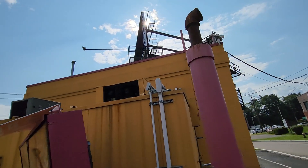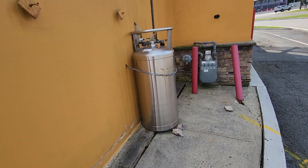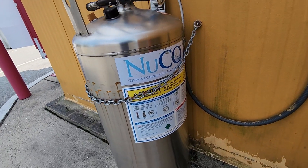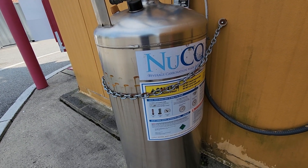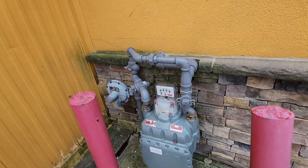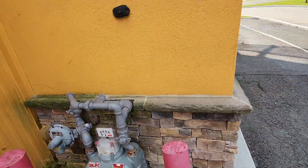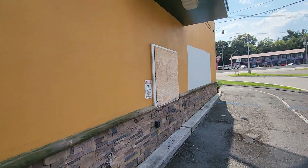There's probably the freezer cooler box over here. And this thing — 'Beverage Carbonation Made Easy' — that's what it is. And the gas meters: PSE&G. They've boarded up the drive-thru area.